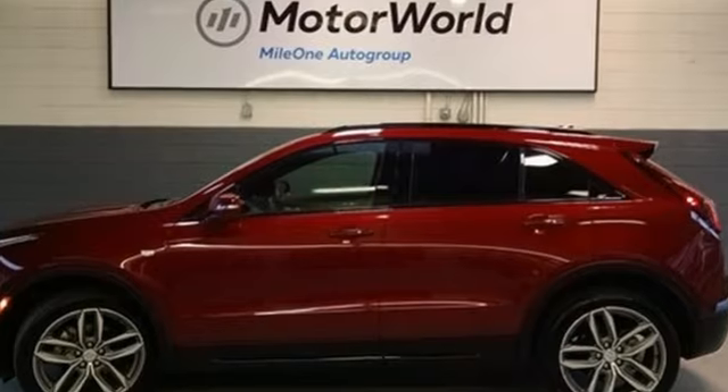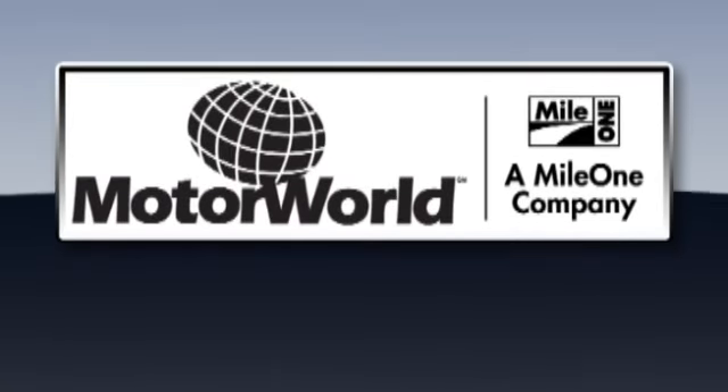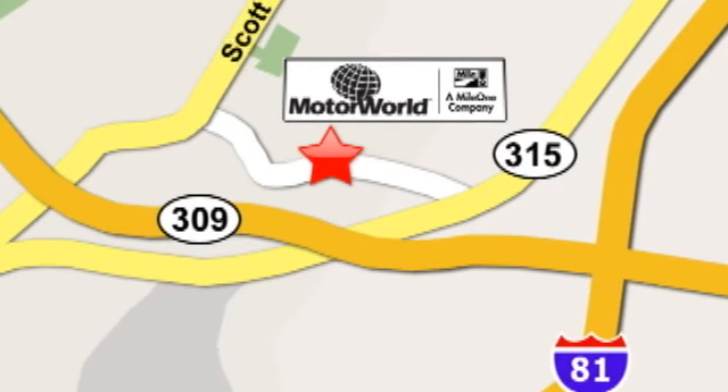Cadillac embodies a passion for performance, craftsmanship and innovation. Take it for a test drive today. Mile One Motor World Cadillac is conveniently located at 150 Motor World Drive in Wilkes-Barre.